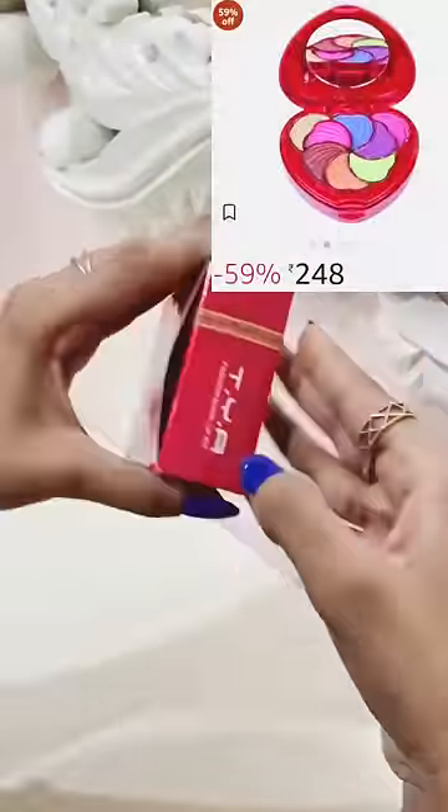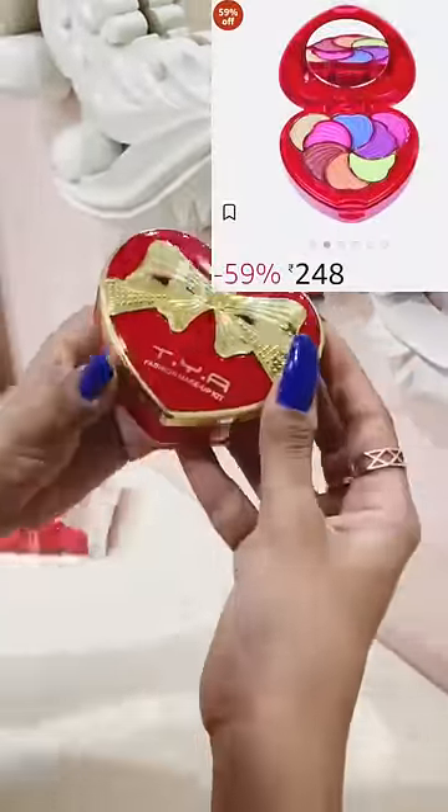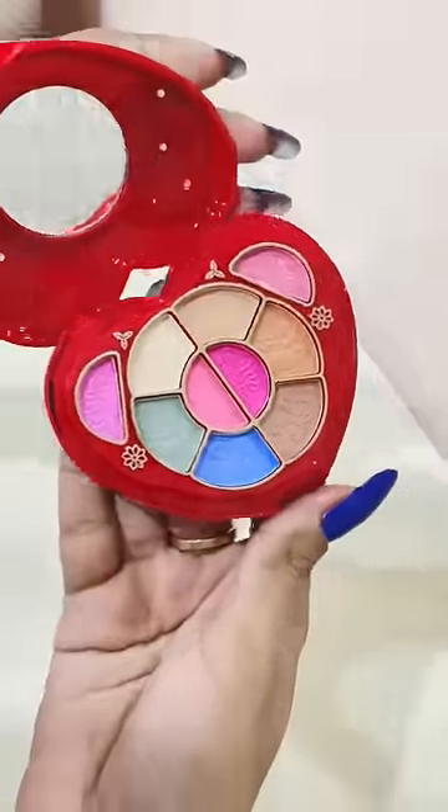Hi guys, welcome back! Let's do a kids' makeup challenge. I have a little bit online — I have used this in childhood. I am sure this will be my first makeup kit.